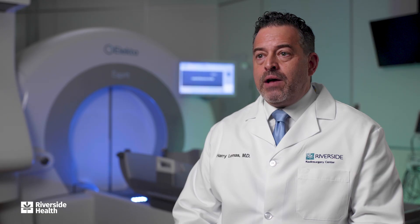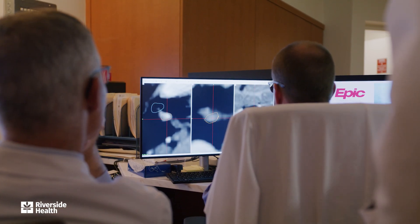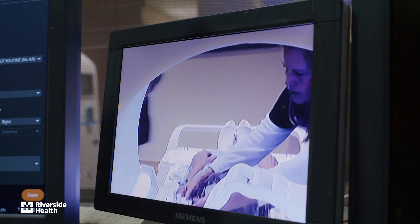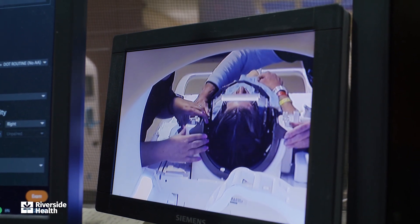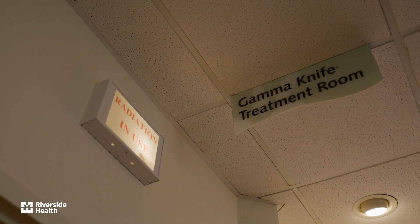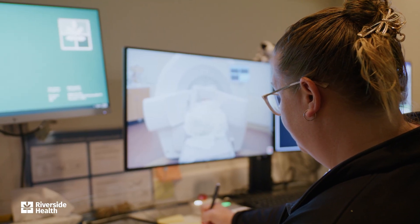Additionally, we treat arteriovenous malformations, which are vascular malformations in the brain that can bleed and cause a stroke — these are very dangerous. We frequently work with our multidisciplinary team, our neurointerventionalists and neurosurgeons, to block some of the arteries and embolize these, but when we can't fully embolize them, we can come in and use this high-dose focused radiation to stop the bleeding or prevent it from happening.